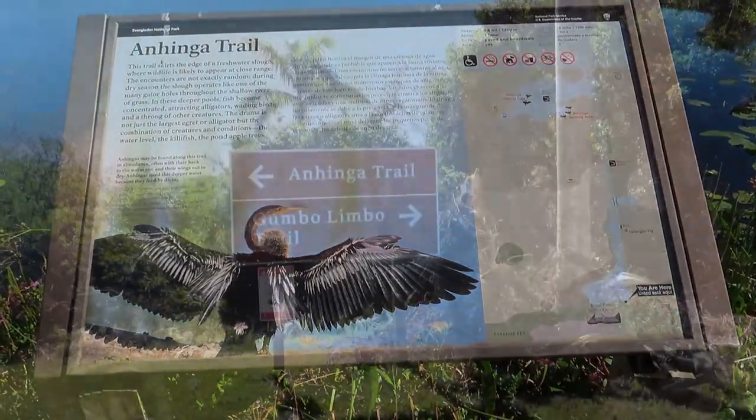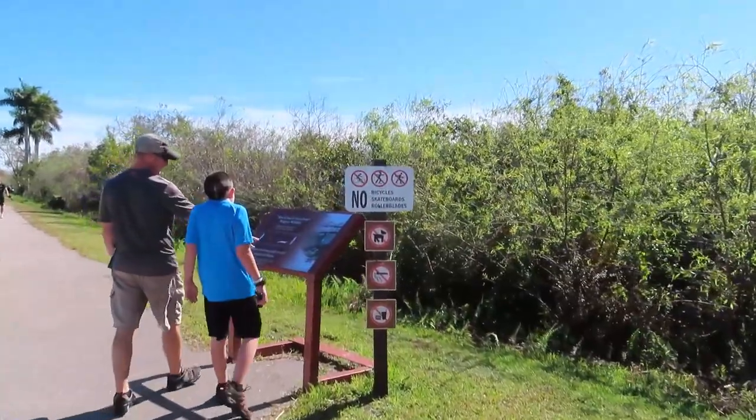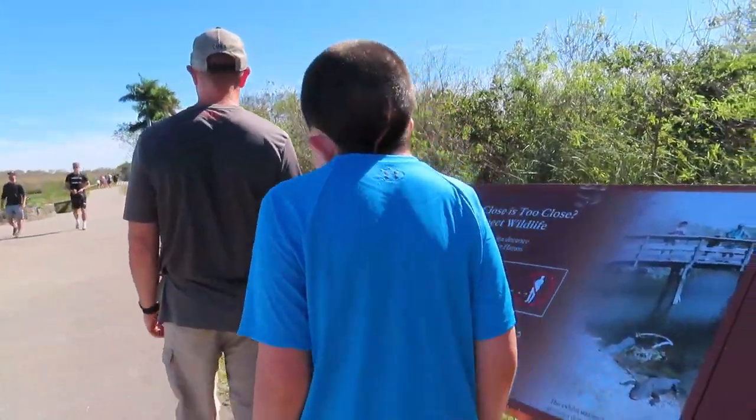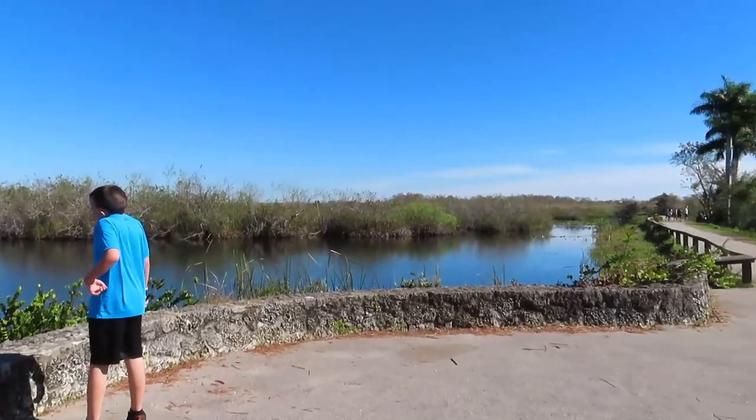We're headed over to check out the Anhinga Trail today and stop by the visitor center. We have a few things in mind, some of which are outside of the park. Right here on the Anhinga Trail — we're on the boardwalk section now. It's paved all the way until you get to the boardwalk, then the boardwalk makes a loop over the grassy, marshy area. It's a beautiful little hike out here.